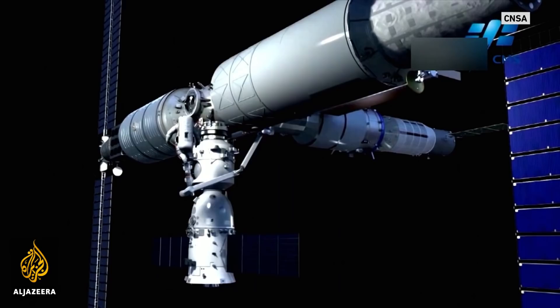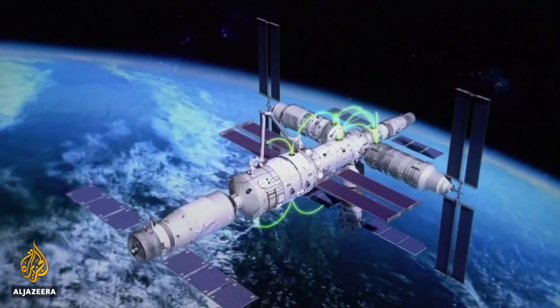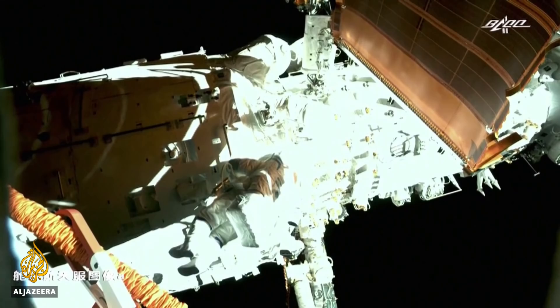Liu got around on a mechanical arm, which took him where he needed to go. Robotic arms are key to future plans for smart manufacturing in space. Tang Hongbo took a more traditional route along the guardrails.